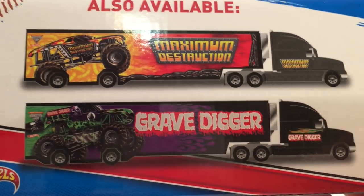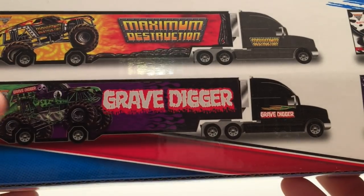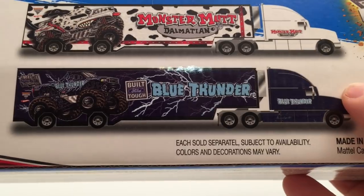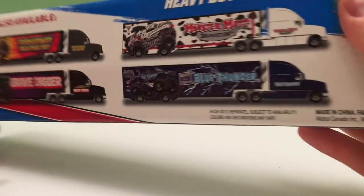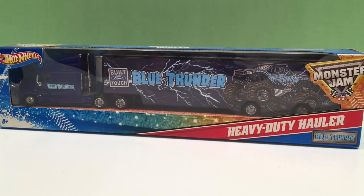On the back here it shows the four trucks that are available: Max D, which we already opened up, Grave Digger, Monster Mutt Dalmatian, and here's Blue Thunder. They're pretty cool looking. Let's open it up and check it out.